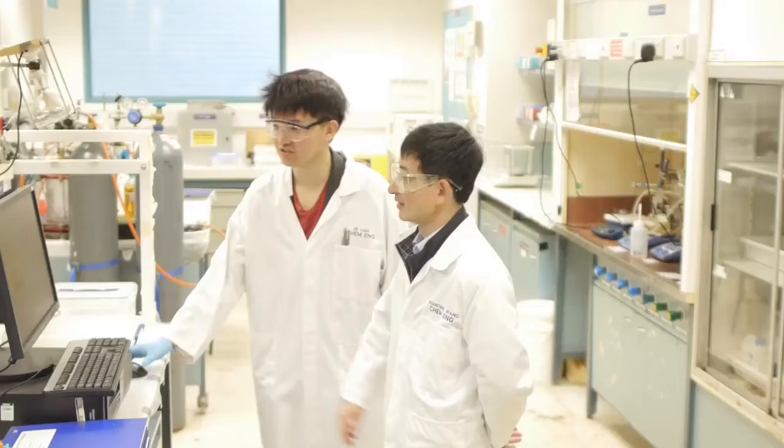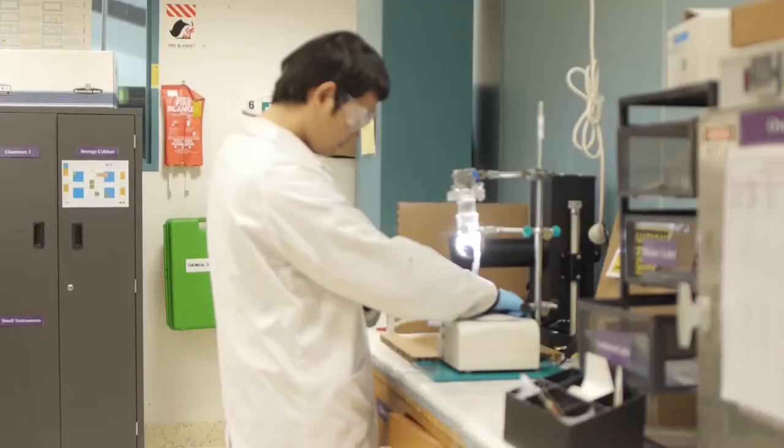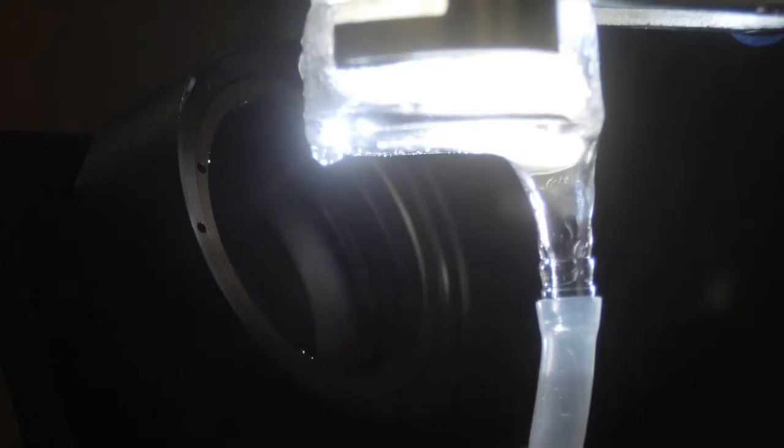There's a strong need in society today to produce fresh water. That can either be from salty water or it can be purifying the effluent from chemical processes. We've developed a smart hydrogel which improves the passage of water through a membrane and cleans it up or removes the salt.